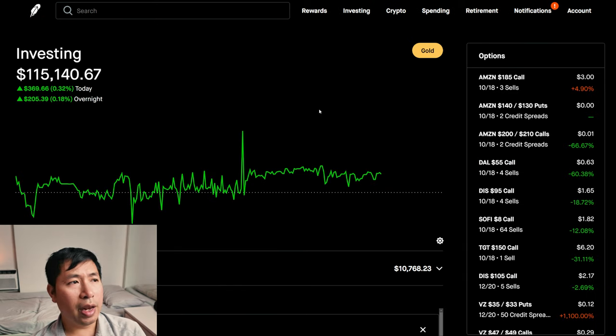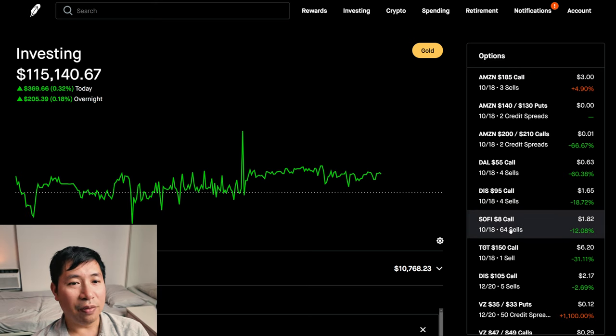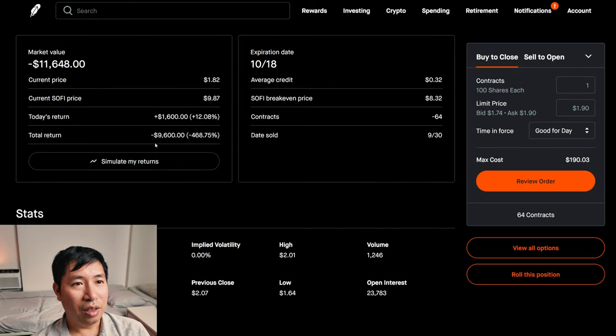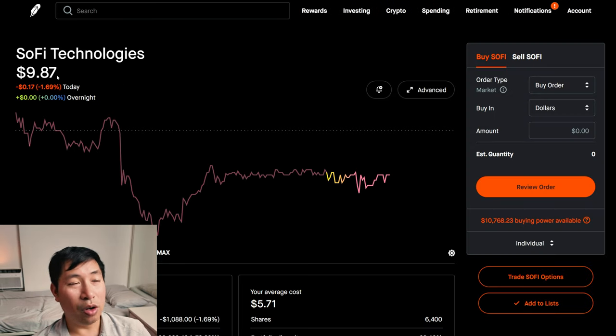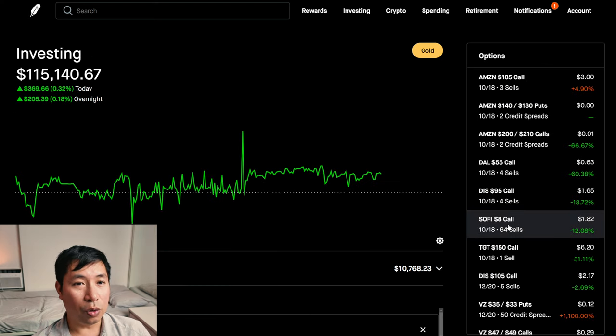Green day today — I'm at $115,000 right now and things are going okay. Other than the fact that I'm down around $10,000 on my SoFi $8 covered calls. As you can see, I'm down $9,600 on this position. Big misplay for me — I should have chosen a higher strike price. Right now SoFi is at $9.87. I've made a promise to myself: tomorrow, no matter what, I'm going to roll my covered calls out to a further expiration date and a higher strike price for SoFi.